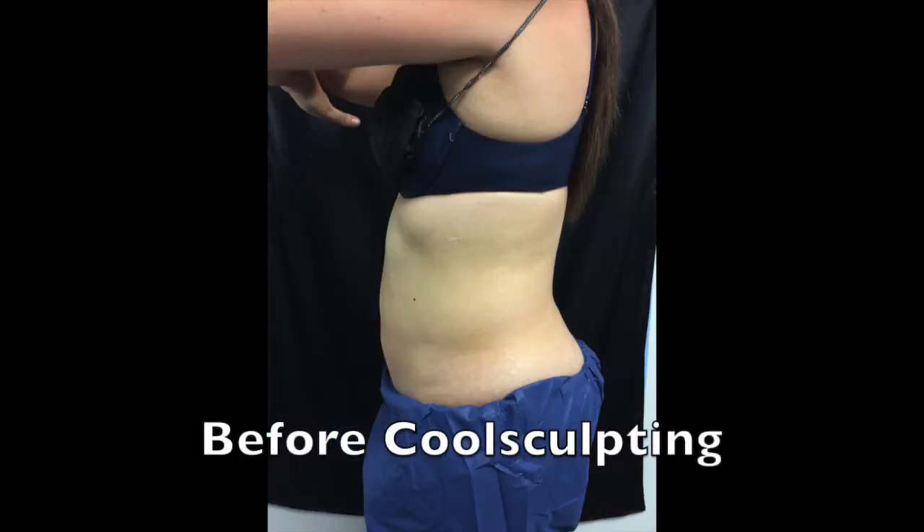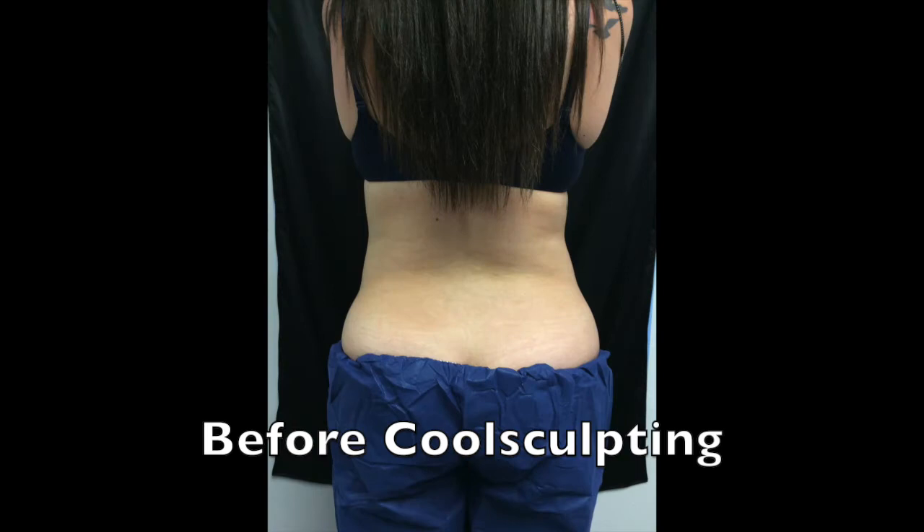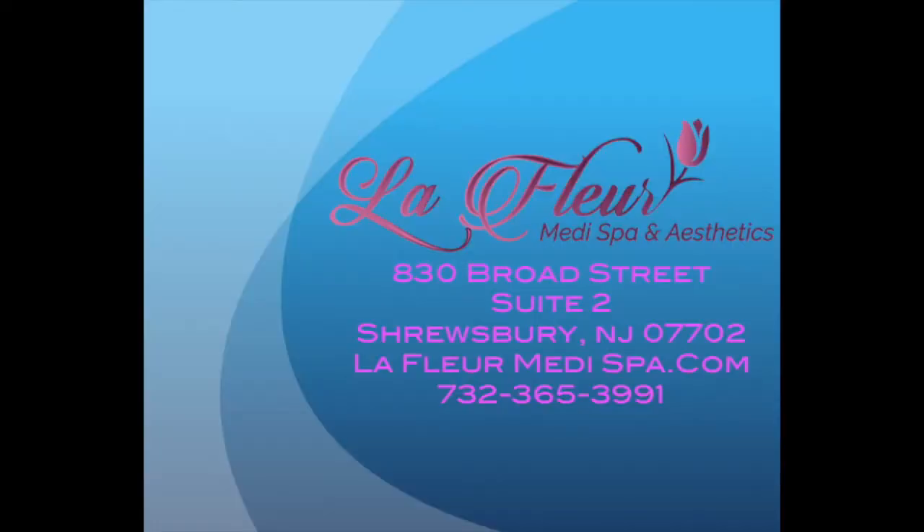The CoolSculpting has officially been completed. It felt kind of weird, I'm not going to lie to you. But as we speak, my fat cells are being destroyed permanently. I'm going to keep you updated as far as my results. The peak time for results is four weeks to three months, so I will be keeping track and keeping you updated. La Fleur Medi Spa and Aesthetics in Shrewsbury — stop by, say hello and tell them I sent you.